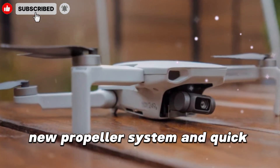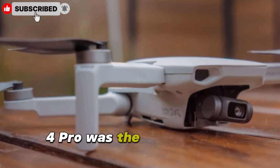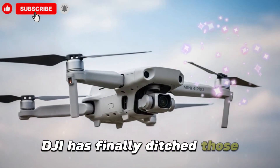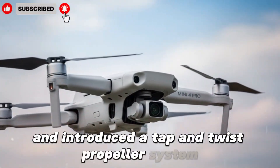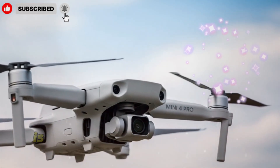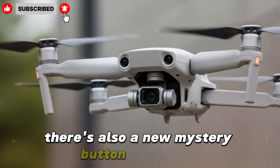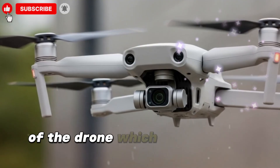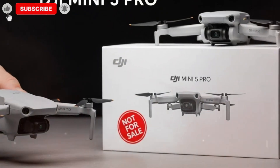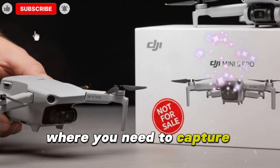One of the biggest frustrations with the Mini 4 Pro was its one-time-use propeller screws. DJI has finally ditched those and introduced a tap-and-twist propeller system, which is far more user-friendly — swapping propellers is now as easy as changing batteries in a TV remote. There's also a new mystery button on the top of the drone, rumored to allow a quick power-on function without needing the controller — a lifesaver for spontaneous moments where you need to capture footage instantly.